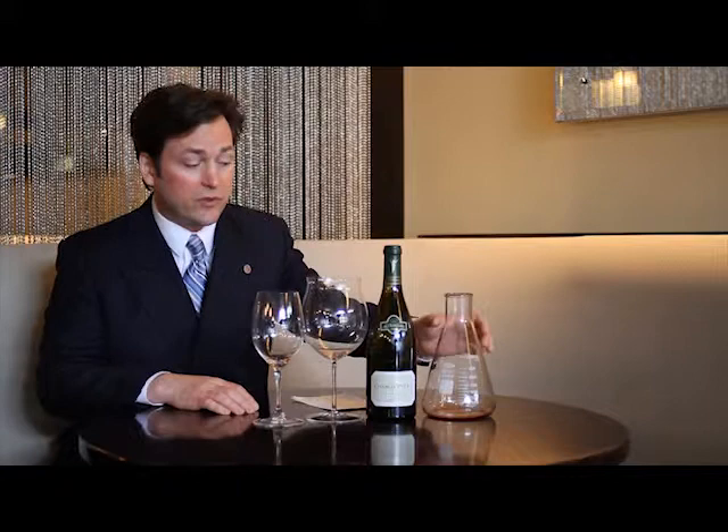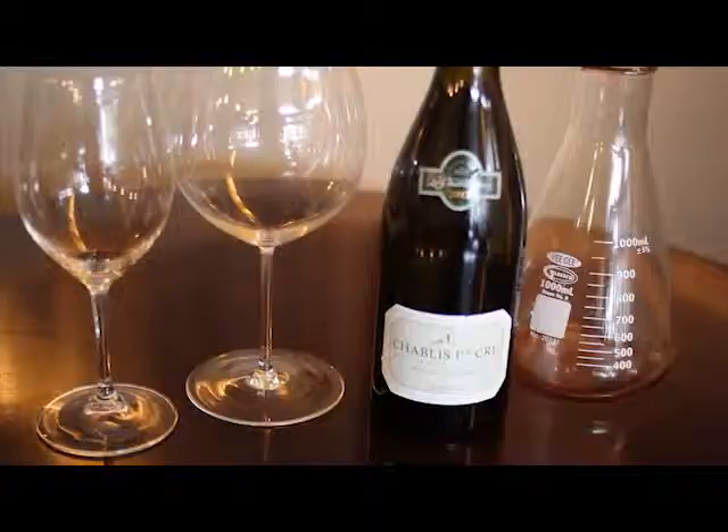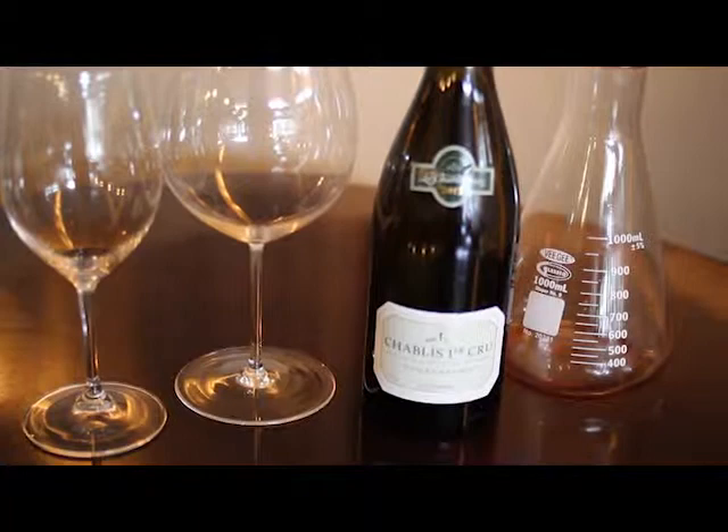A few things to know about Chablis. I really believe that a decanter, what we use for a lot of red wines, especially here in the restaurant, is always appropriate for Chablis. Chablis tends to be a little bit closed in its youth, and with age it really starts to develop. And you can do that a little bit quicker when you use the decanter. That's really just for adding a little bit of air, bringing out some of the aromas, and really helping the wine to open up and express itself a little bit better.